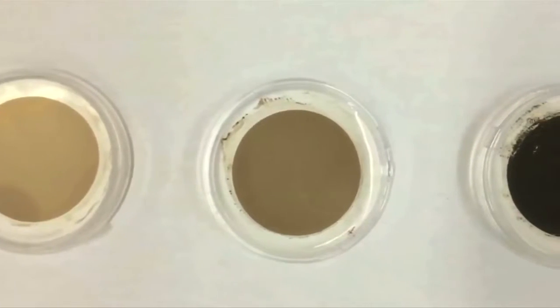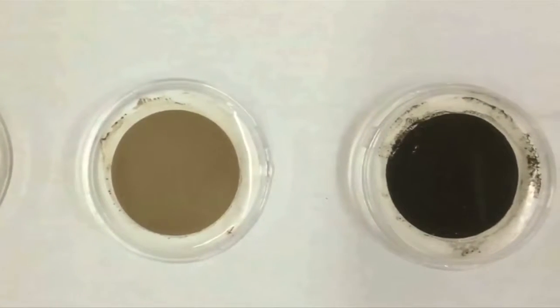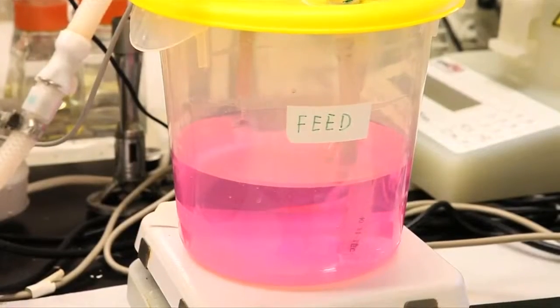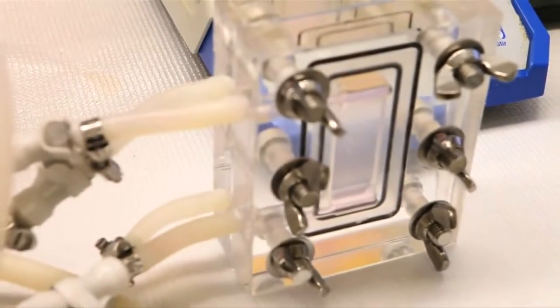Another advantage to these graphene oxide filters is the rate at which water can pass through them, which she says is up to five magnitudes higher than conventional filters, thanks to the unique properties of the carbon-based membranes.